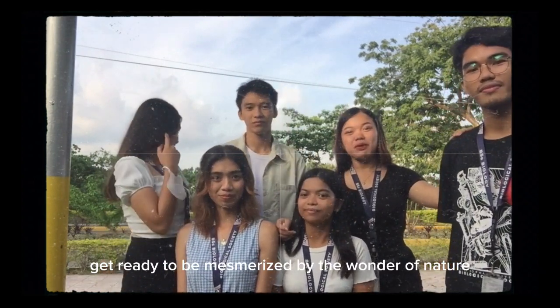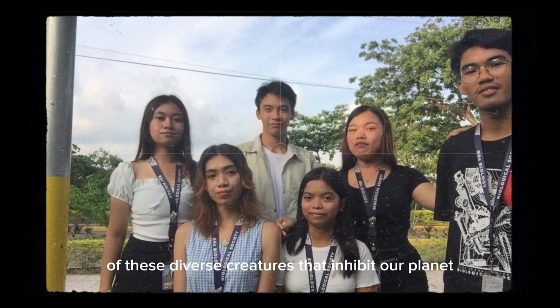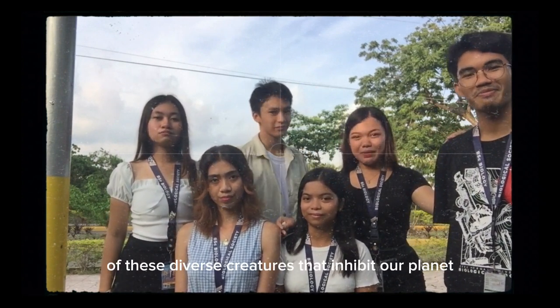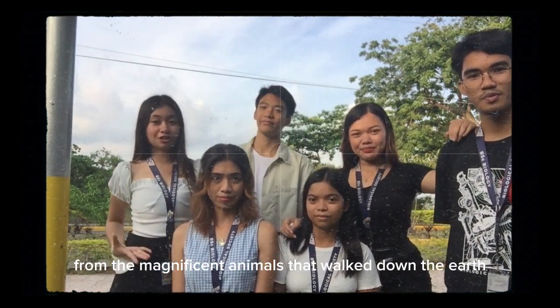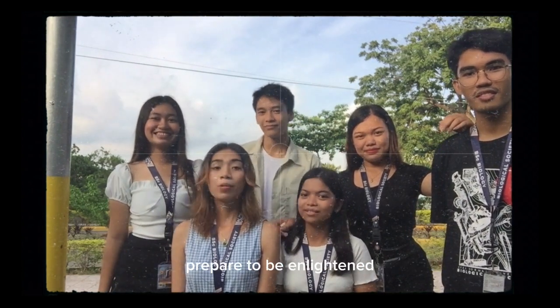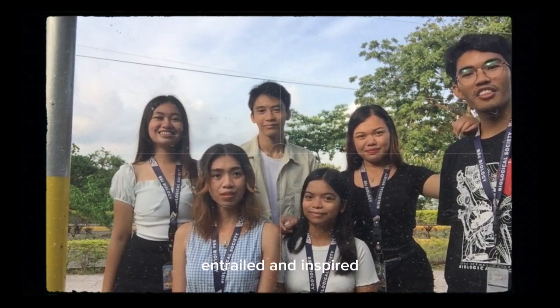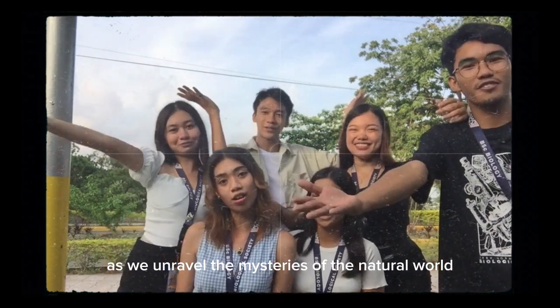Get ready to be mesmerized by the wonder of nature as we delve into the intricate lives of these diverse creatures that inhabit our planet. From the magnificent animals that walk the earth to the fascinating insects that grace our skies, prepare to be enlightened, enthralled, and inspired as we unravel the mysteries of the natural world.